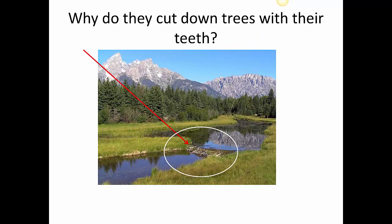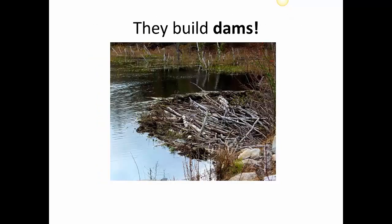Why do they cut down trees with their teeth? Well, what do you think that thing is right in the middle of the picture in the river? Do you see how it changes the way the river runs? It creates a pond behind it. They build dams. Dams stop the water from moving in a river and make a little pond behind it — a big area of still water that doesn't move.